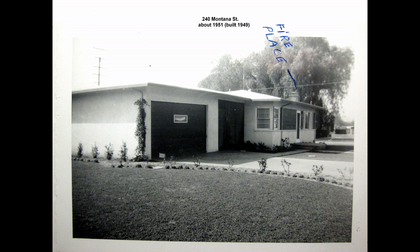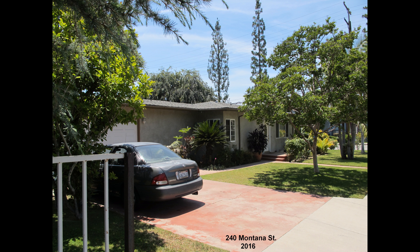This is the house next door at 240 Montana Street, in about 1951. And here it is today, in 2016.